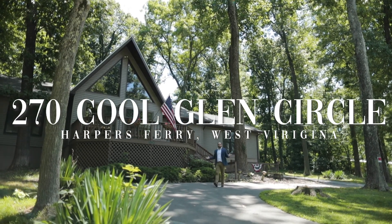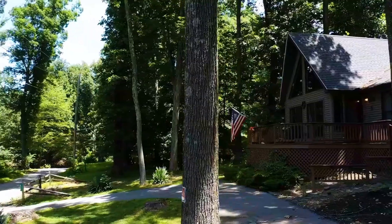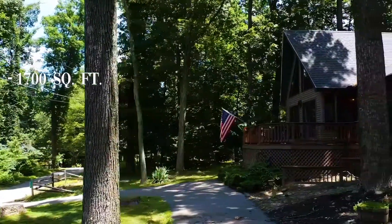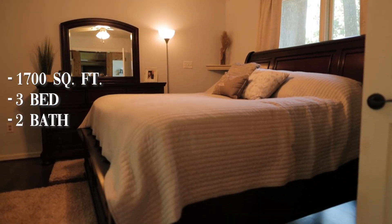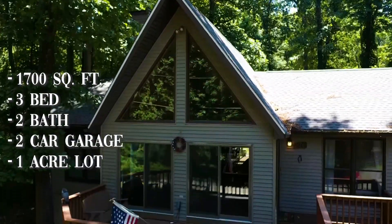Welcome to 270 Cool Glen Circle in beautiful Harpers Ferry, West Virginia. This home features over 1,700 square feet, three bedrooms, two full baths, two-car garage, and sitting on just under an acre.